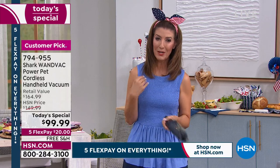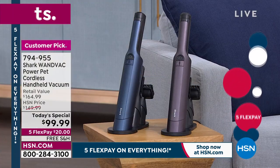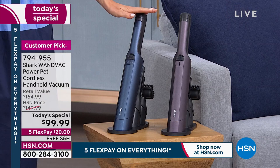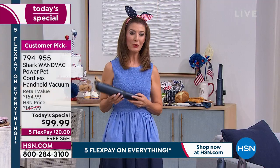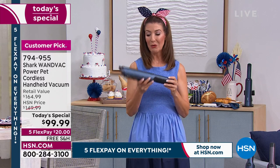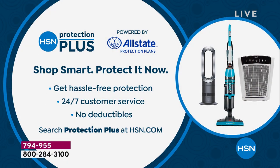Tracy honestly doesn't know what she'd do without hers. You'll even be able to detail your car — and the money you'll save. These beautiful sleek modern colors — a steely blue-gray and an eggplant wine color — blend right into your home decor, whether on a bookshelf, a desk, home office, or laundry room. HSN protection plus is also available through Allstate for added coverage.